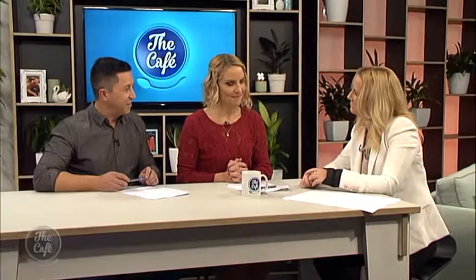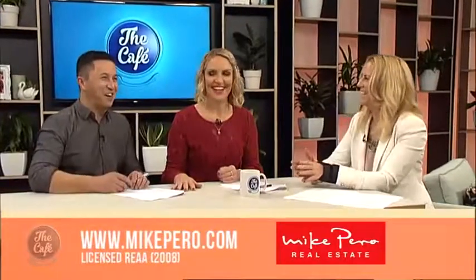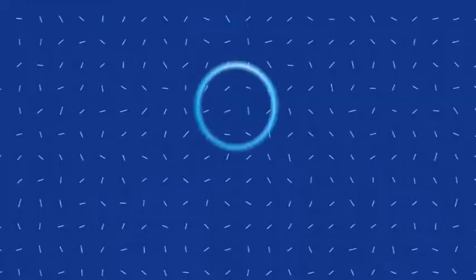Oh it looks like a nice place — get it now while the going's good. You've outdone yourself again, Josephine. I love how everyone just loves looking at other people's houses. If you want to see more of these properties and others, you can go to mikepiero.com.